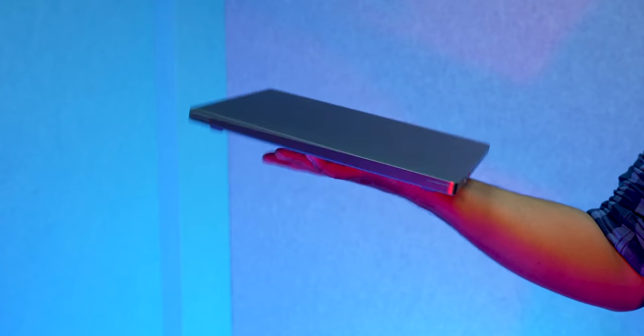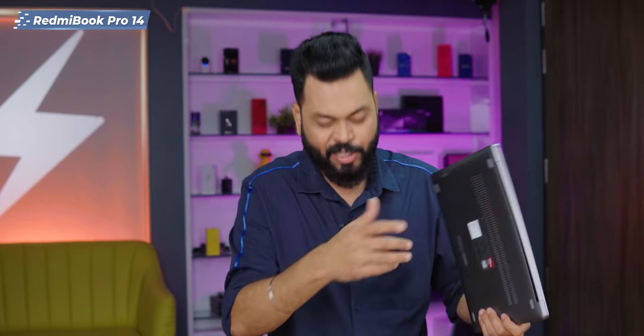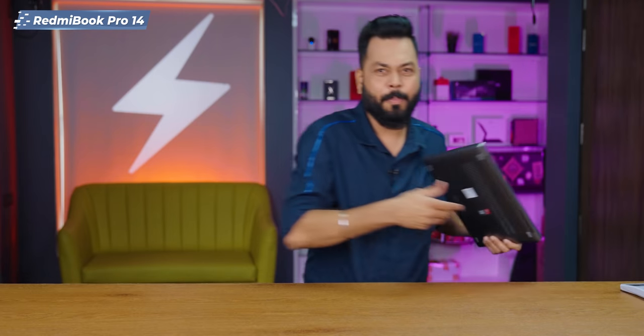If I talk about weight, it is not one of the lightest that I have held, but about 1.5kg — let's test it out. 1.425kg, not bad. I thought it would be 1.5kg, but yes, 1.425kg is a good one.